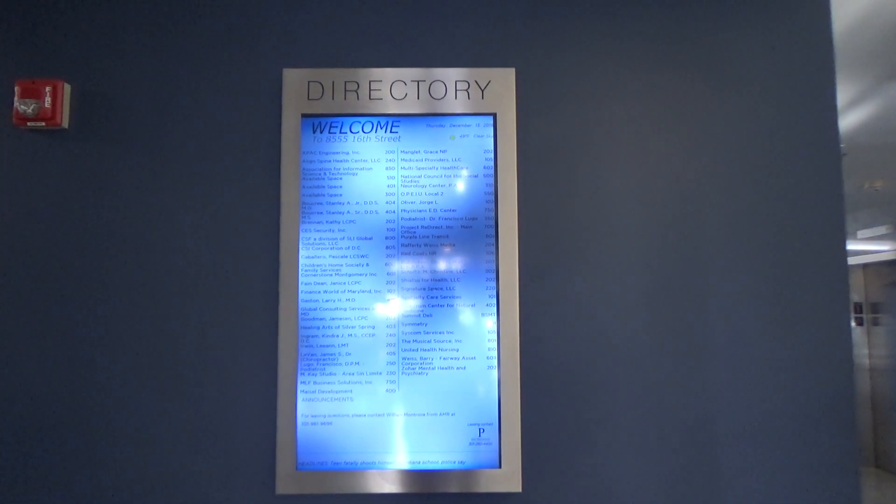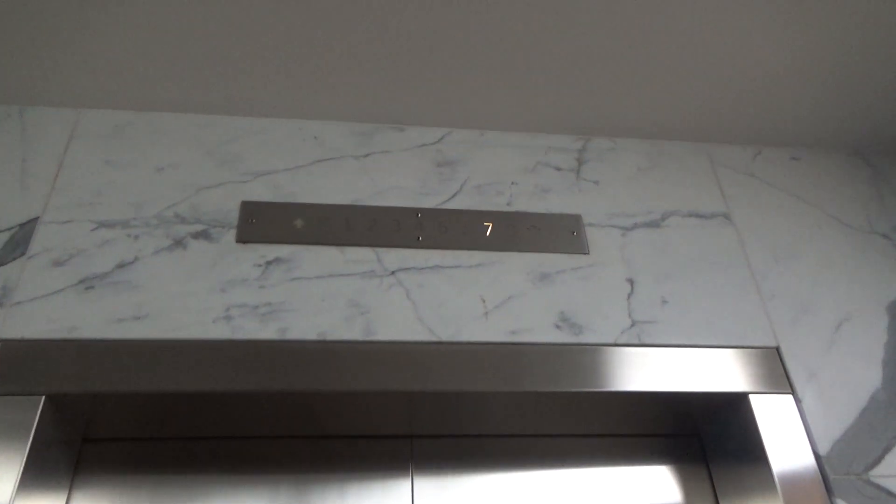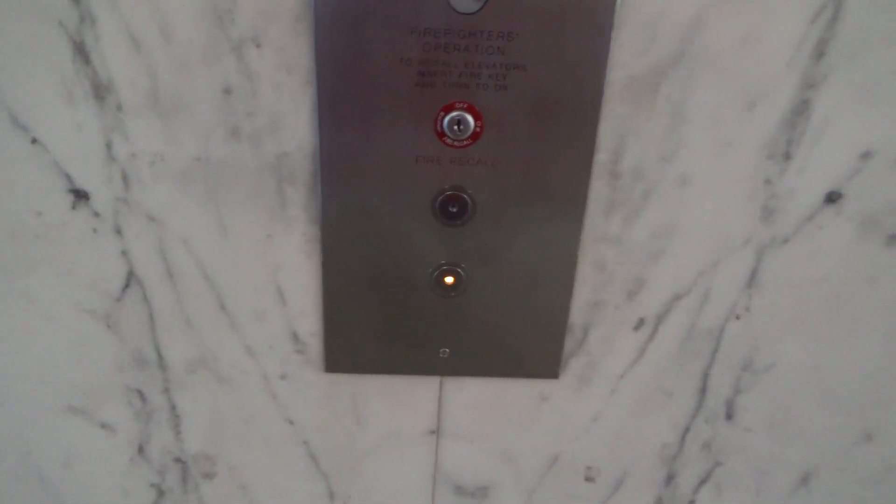These are the elevators at 8555 16th Street, Silver Spring, Maryland. Looks like they were originally Otis Black Button, but modernized with the monitor.